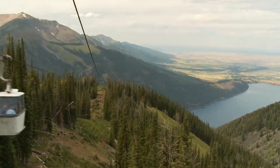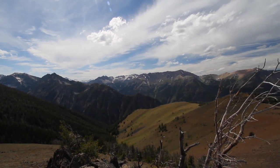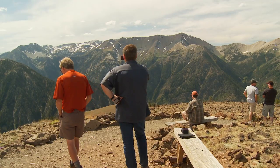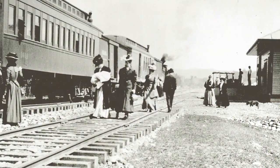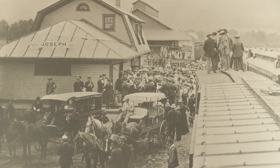The view from the Mount Howard Tramway is a marvel, just like the glance to the Eagle Cap Wilderness, or down to Wallowa Lake — all of it confirms what you might suspect. If you visit northeast Oregon, you may never want to leave. Folks have felt that way about Wallowa and Union Counties for over a century, especially after the railroad made the journey easy in the 1800s.